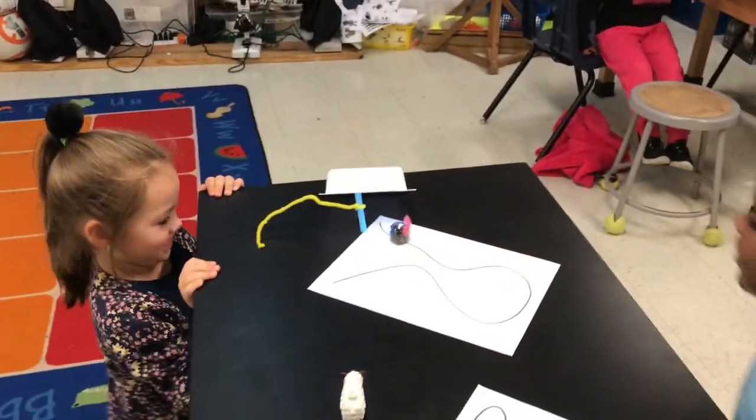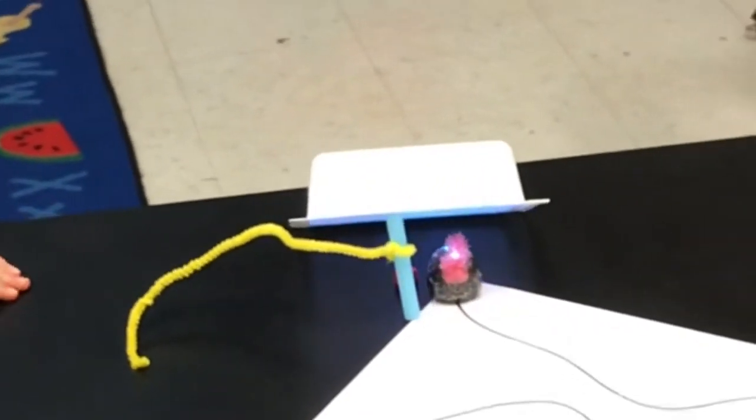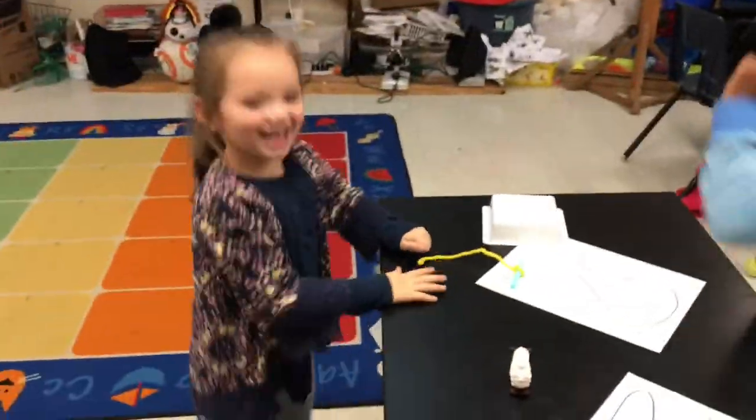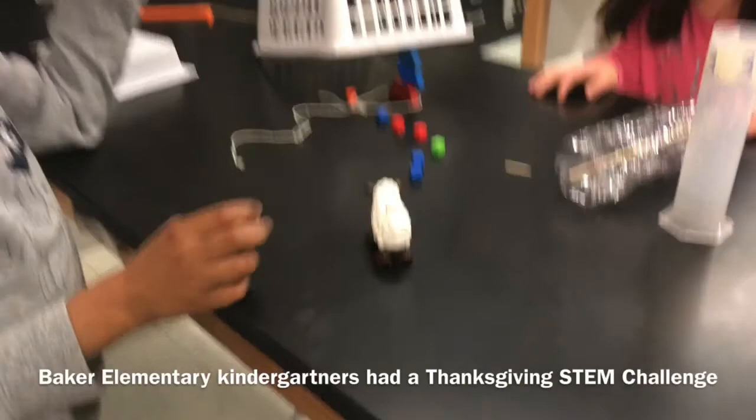Okay, I see it going. I see it going. Get that turkey. Turkey, get your food, turkey.